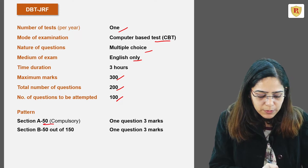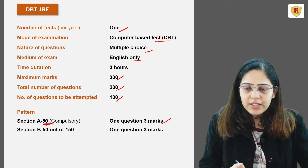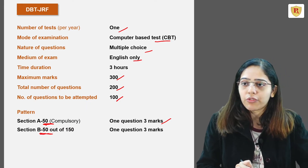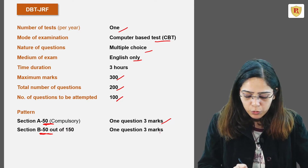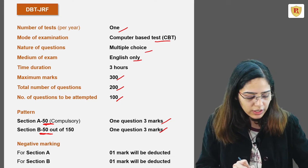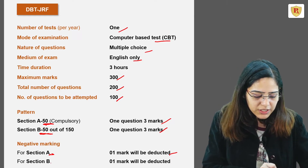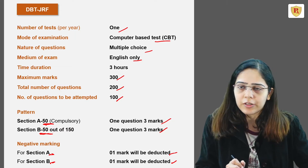Section A is compulsory and has 50 questions. Each correct answer fetches you 3 marks. In Section B, you have the option of attempting 50 questions out of the 150 questions asked, and each correct answer also gives you 3 marks. Like every other examination, there is negative marking — a wrong answer in either Section A or Section B results in a deduction of 1 mark.